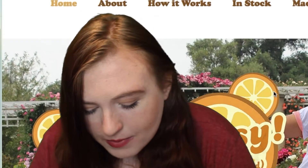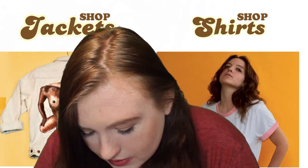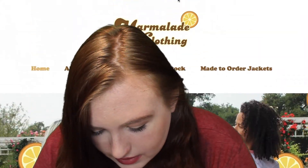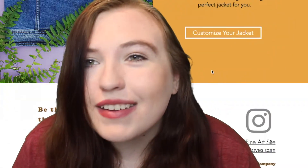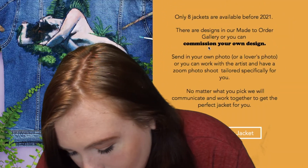The next small business is called Marmalade Clothing. There are made-to-order jackets. This website is like lucky hearty. I guess you order whatever you want them to paint and they paint it on the clothing.